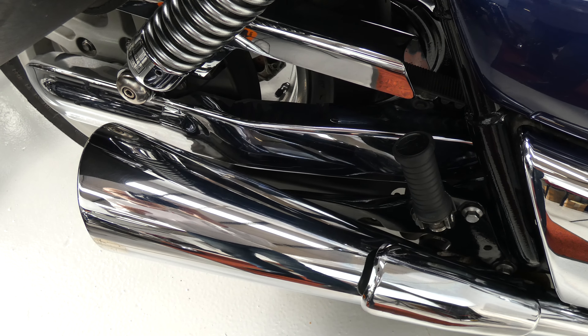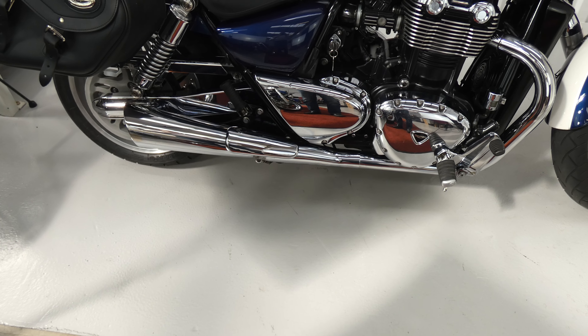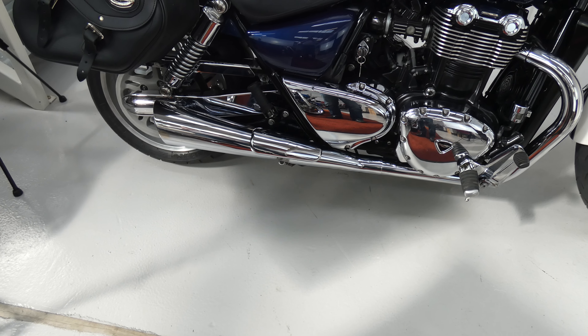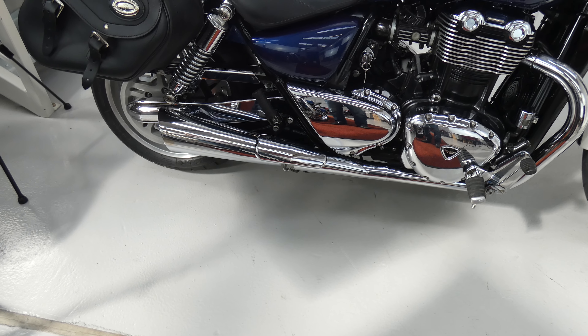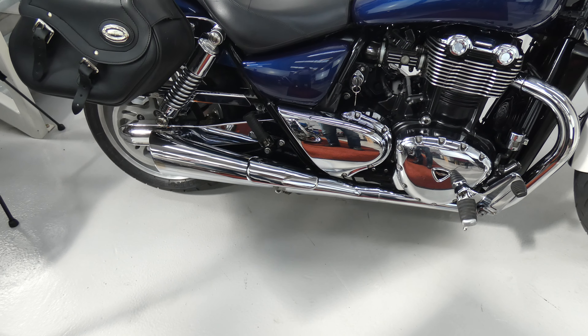Chrome swing arm covers and the exhaust — there's an invoice early on in its life for an aftermarket exhaust, but I can't be certain it's the same one, or if it's been changed back to standard or had another one fitted. Either way, it does make a lovely noise.